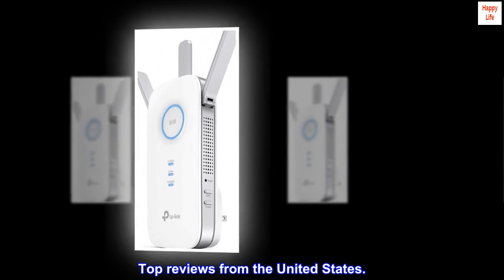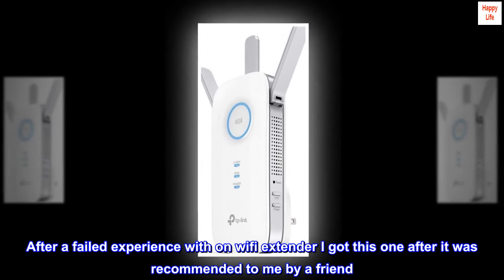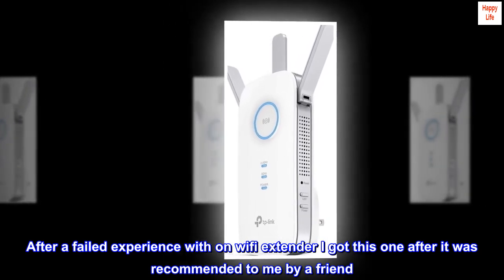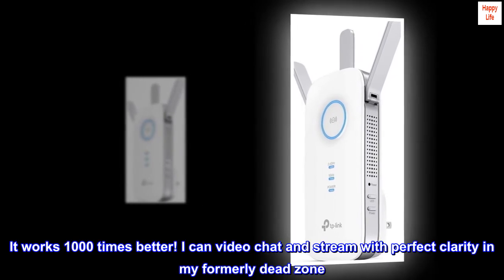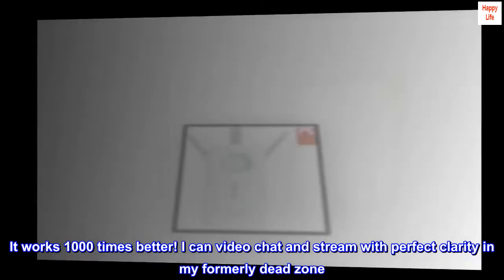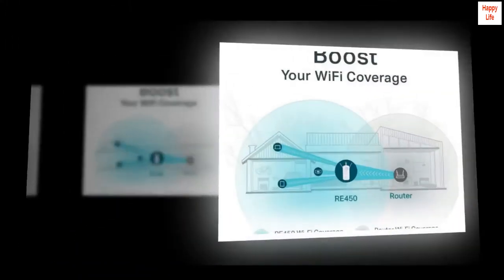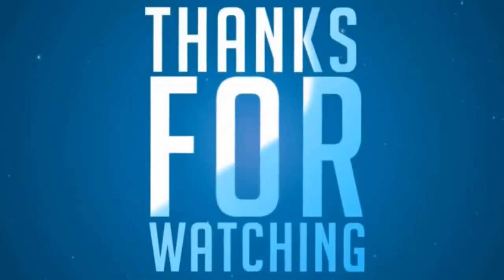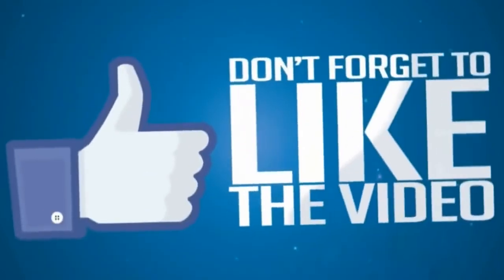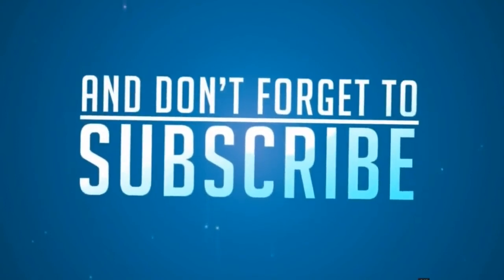Top reviews from the United States — Excellent product. After a failed experience with another Wi-Fi extender, I got this one after it was recommended to me by a friend. It works a thousand times better. I can video chat and stream with perfect clarity in my formerly dead zone. If you're reading this, it's worth spending the extra money to get this one.